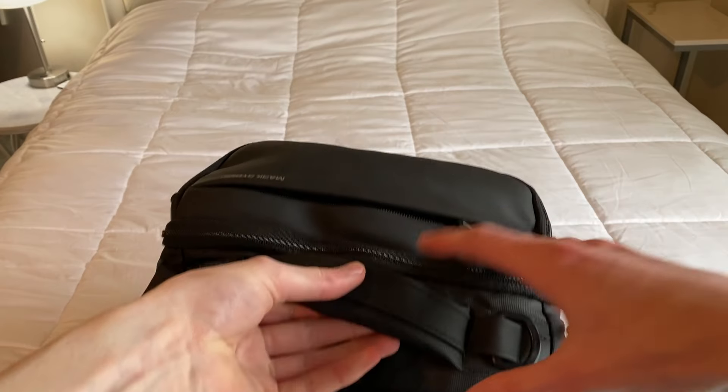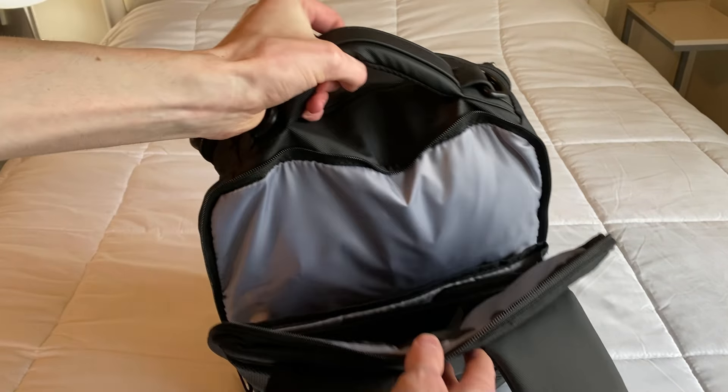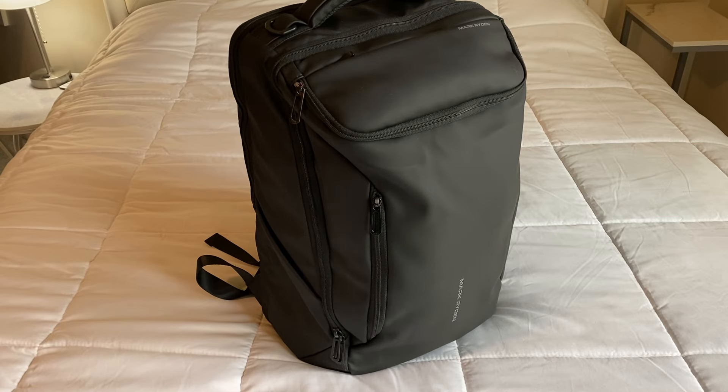I absolutely love this backpack. This is the Mark Ryden men's business backpack. It can fit a 17 inch laptop and it's great for traveling and business use. I love the modern design, the use of space, and the amount of pockets it has.